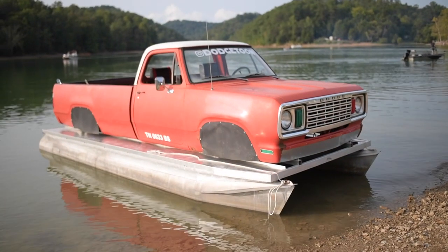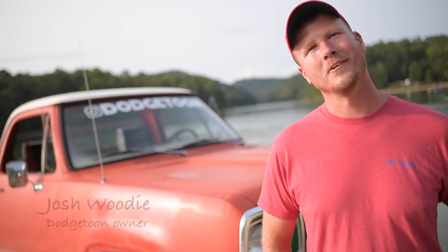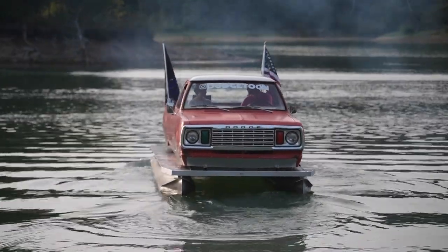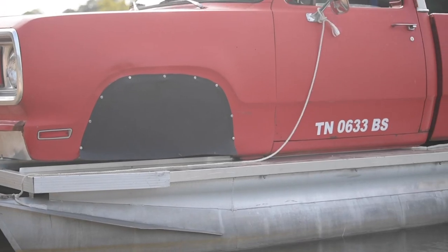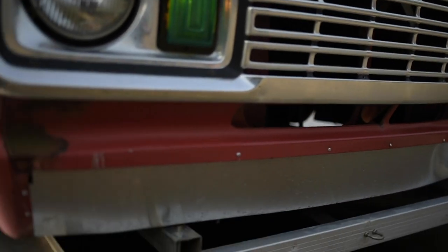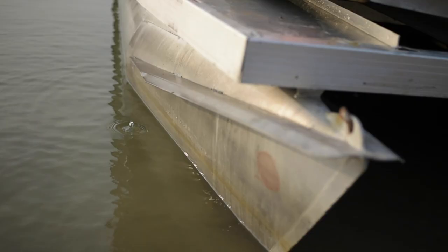This is my '77 Dodge truck that I made into a pontoon boat — we call it the Dodge Team. We hoisted the truck in the garage, started unbolting it, lifted it up, backed the trailer underneath it, and started making supports to hold the truck up.